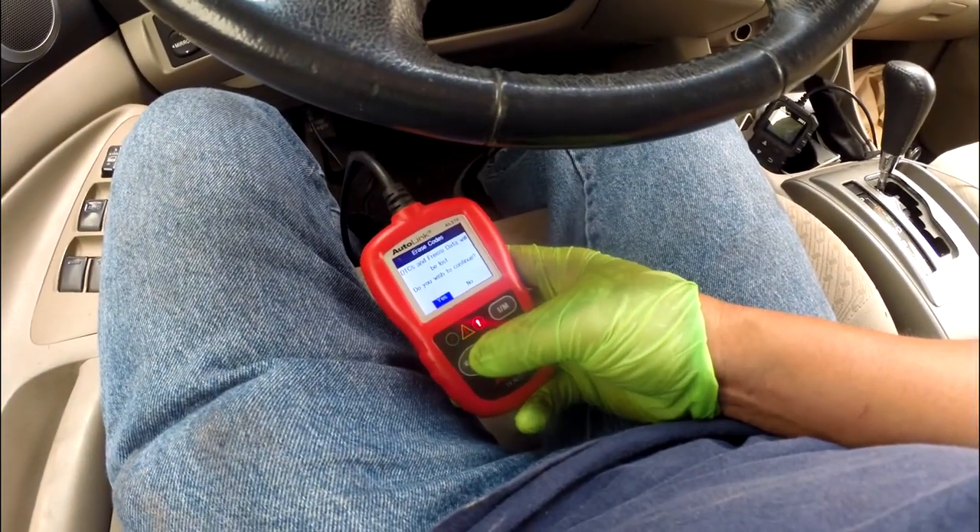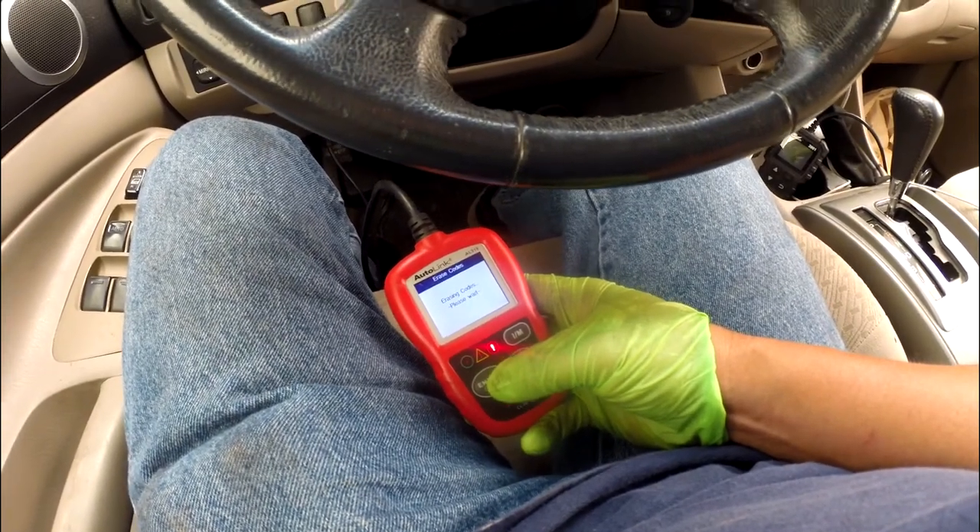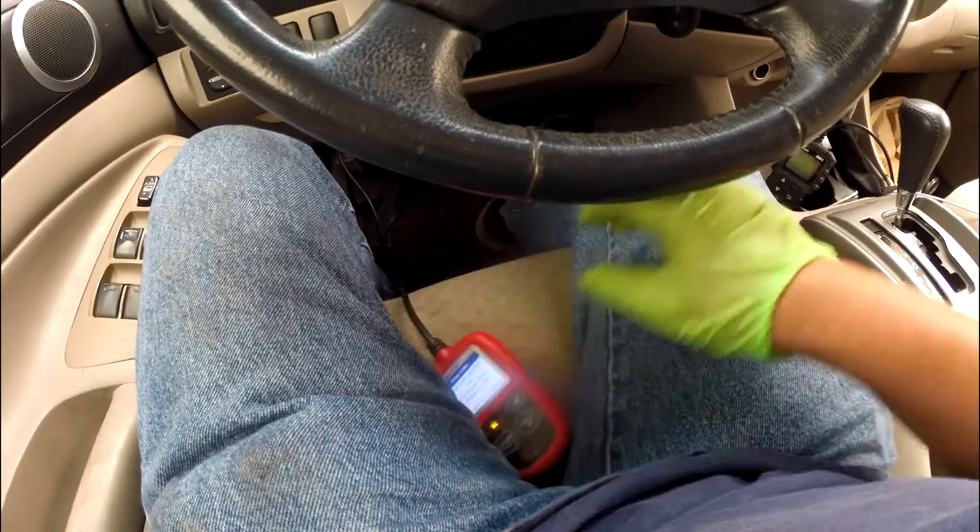Let me erase the code. Now let's do a diagnosis to see what kind of problem it has.